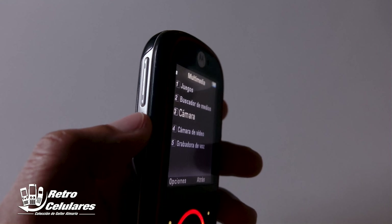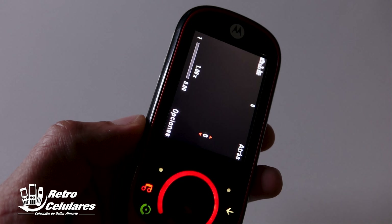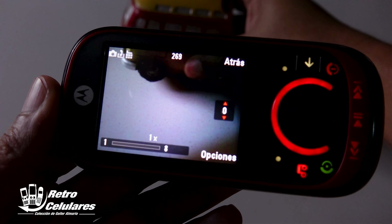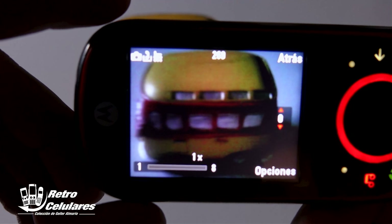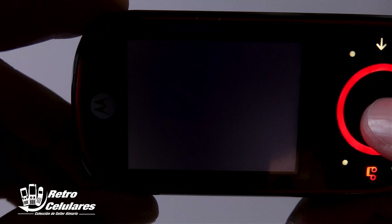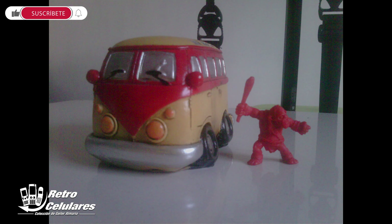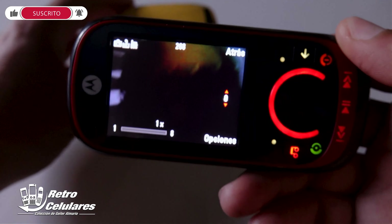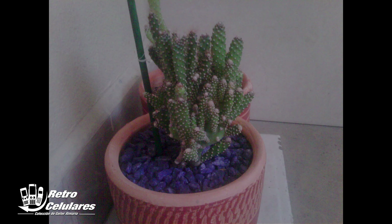Ahora hablemos de la cámara. Aparte de poder acceder por medio del menú, tenías un botón de acceso directo en la parte izquierda, aunque este botón no funcionaba para tomar fotografías, solo servía como acceso directo. El menú es bastante tosco y te confunde la primera vez. Sin embargo, la cámara de 3.1 megapíxeles no desilusiona y sorprende gratamente que pueda tomar varias fotos seguidas en un disparo único en poco tiempo. La calidad está bien para la época, teniendo en cuenta que no teníamos autoenfoque ni flash para ayudarnos en momentos de tomas oscuras.